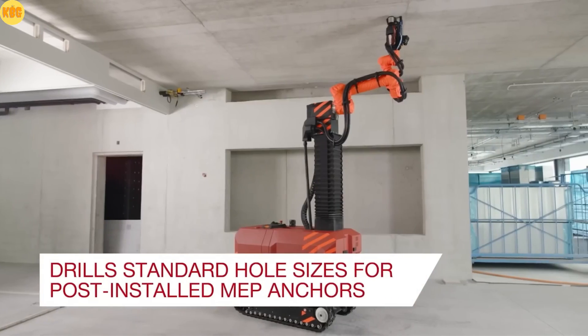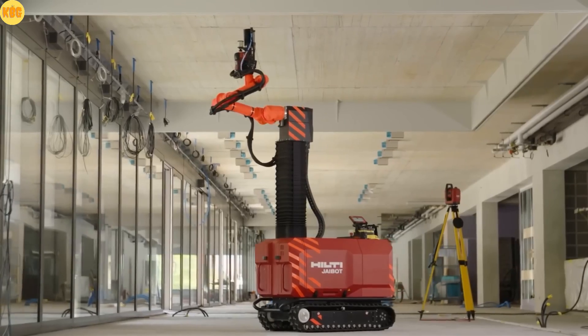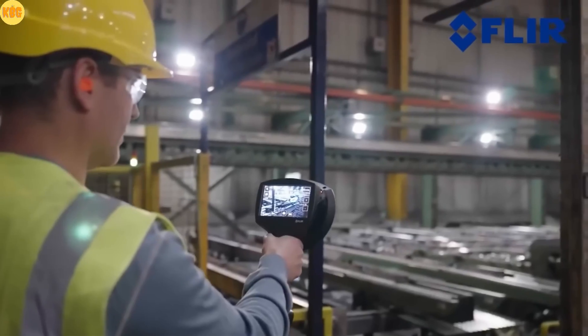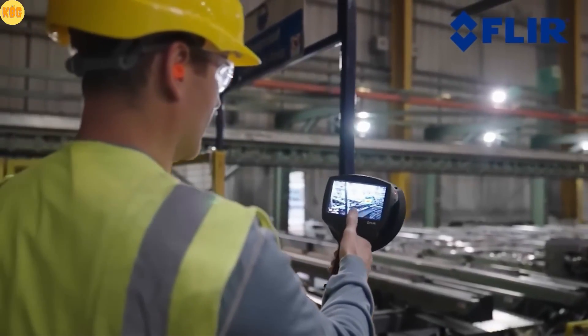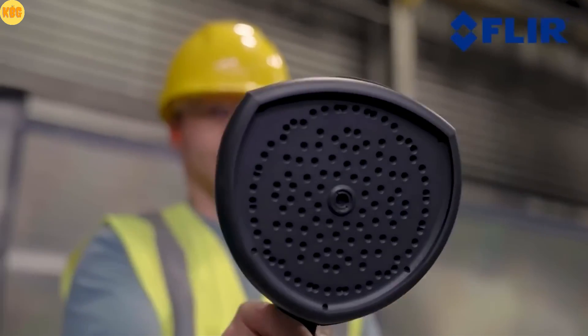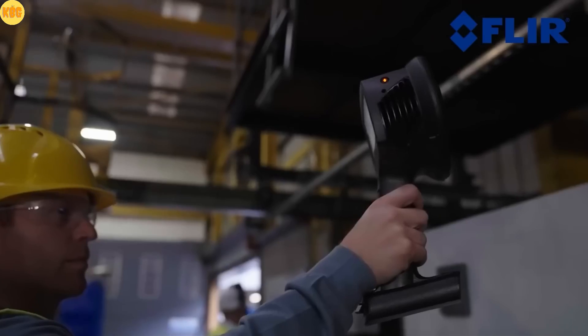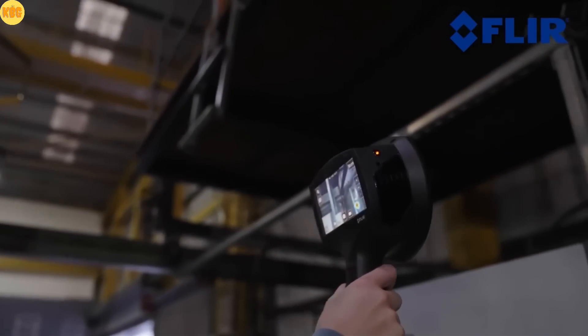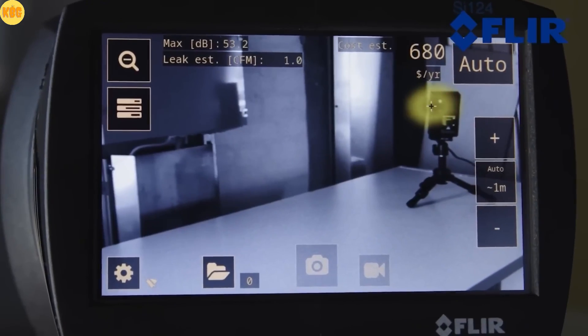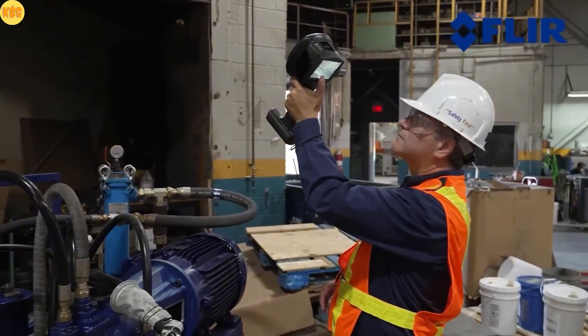Now meet the tool that can hear it — a camera that lets you see sound. Meet the acoustic camera, a device that visualizes sound in real time. It helps you detect gas leaks, find corona discharges, and locate other technical issues, all within seconds.